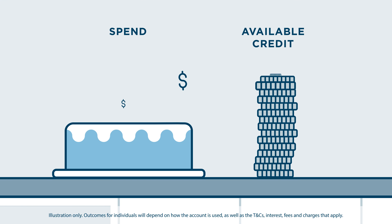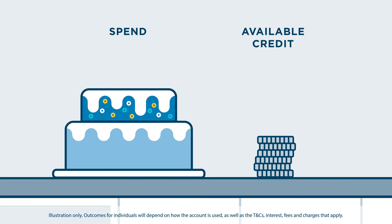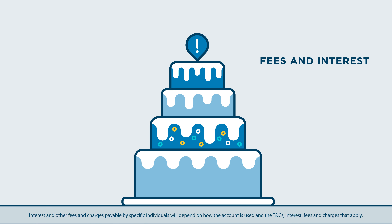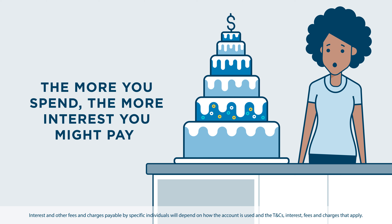As you spend more, your available credit decreases and the amount you'll need to repay increases. If you don't keep paying your credit card's closing balance in full and on time each month, you can be charged fees and interest. So the more you spend, the more interest you might pay.